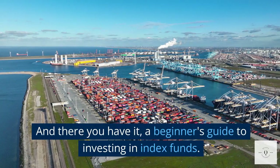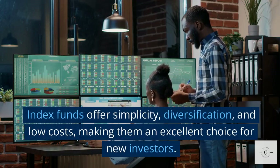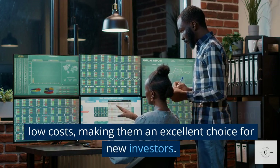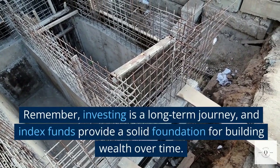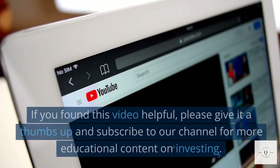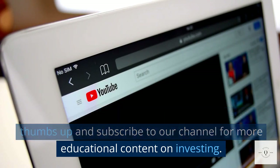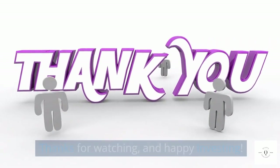And there you have it — a beginner's guide to investing in index funds. Index funds offer simplicity, diversification, and low costs, making them an excellent choice for new investors. Remember, investing is a long-term journey, and index funds provide a solid foundation for building wealth over time. If you found this video helpful, please give it a thumbs up and subscribe to our channel for more educational content on investing. Thanks for watching, and happy investing!